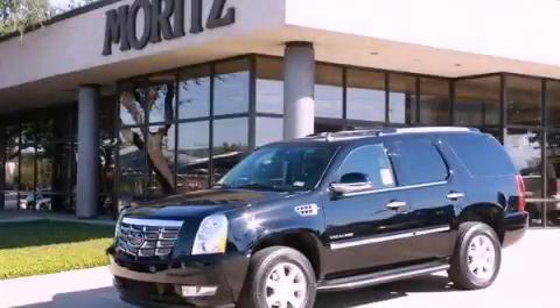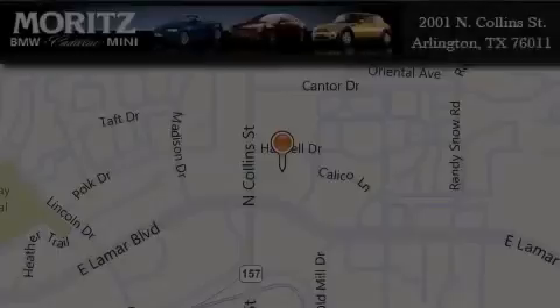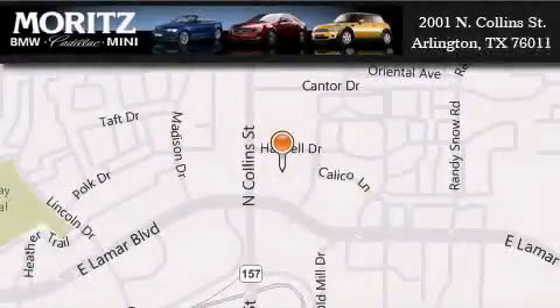Contact us today to arrange your test drive. Moritz Cadillac BMW Mini is located at 2001 North Collins Street in Arlington. Our goal is to exceed all of your expectations to ensure that you'll return for future visits.